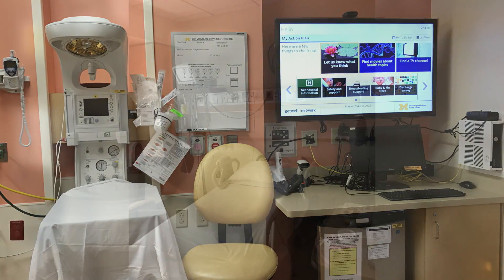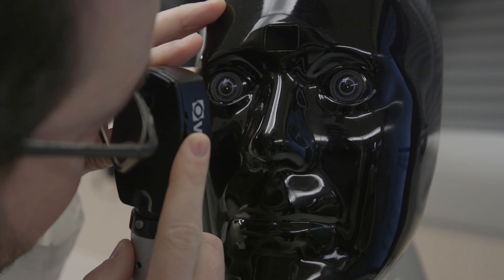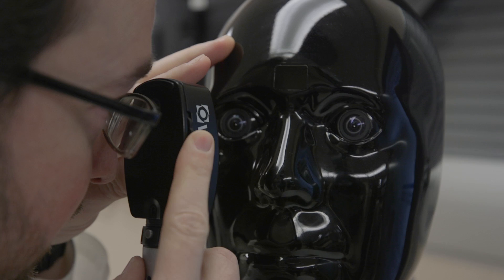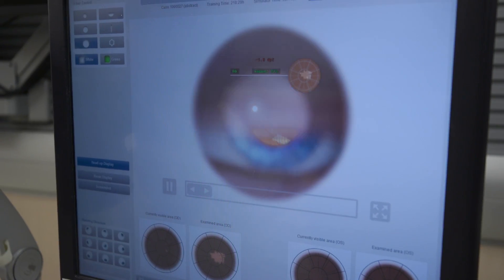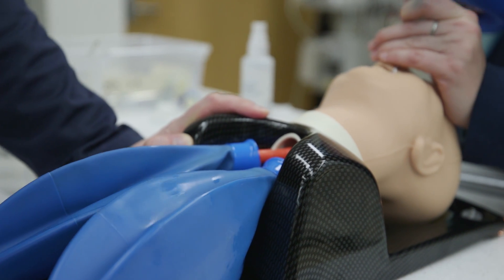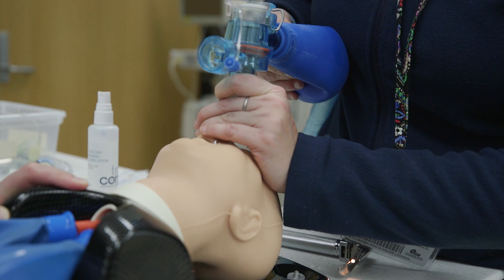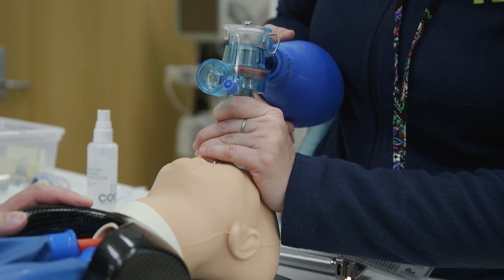The new space really offers a compelling clinical environment. It looks just like the real thing, so it allows the participants to actually train in the real environment — just like our pilot colleagues when they step into a simulator, they expect to see the switches where the switches are. We expect the same thing. We want the glove box in the right place, the oxygen tank to be in the right place, the suction to be in the right place, so we can actually do the real training like we would in the clinical space.